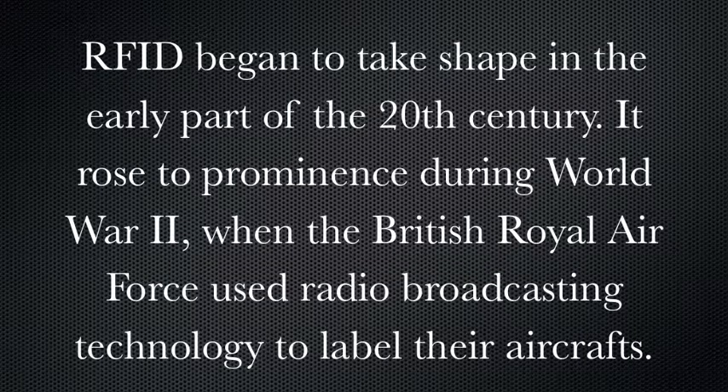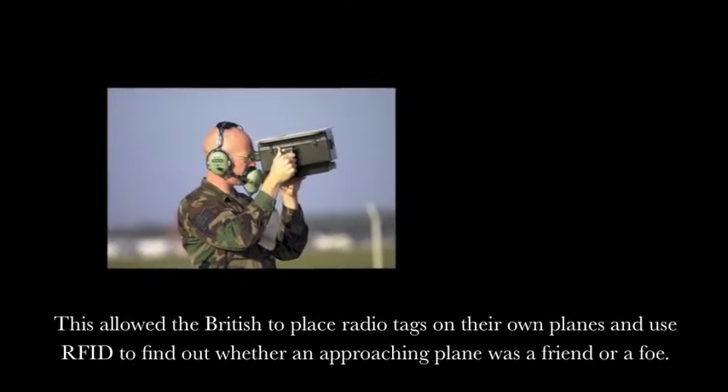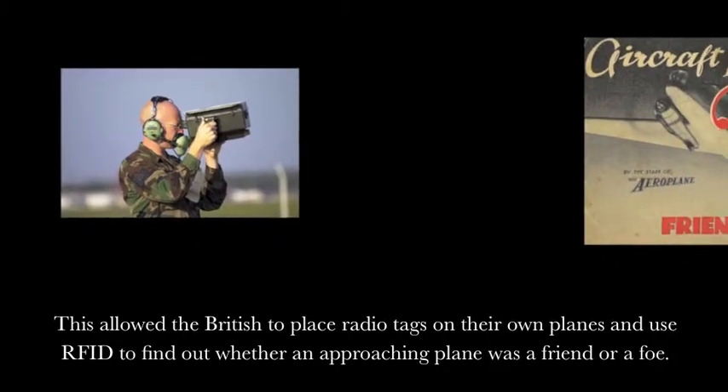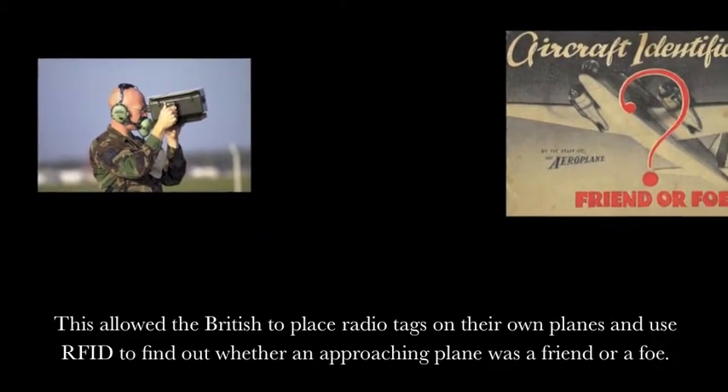RFID began to take shape in the early part of the 20th century. It rose to prominence during World War II when the British Royal Air Force used radio broadcasting technology to label their aircraft. This allowed the British to place radio tags on their own planes and use RFID to find out whether an approaching plane was a friend or a foe.